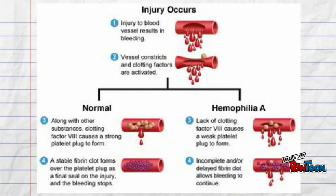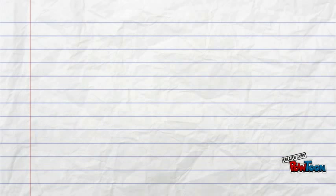If one of these factors, typically 9 and 8, is mutated or is lacking, one can no longer clot a wound if it is required. This is what we call haemophilia.